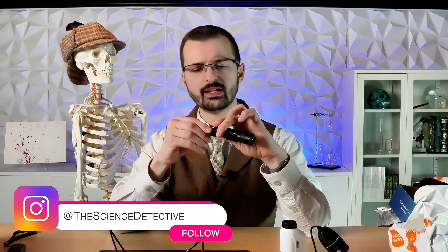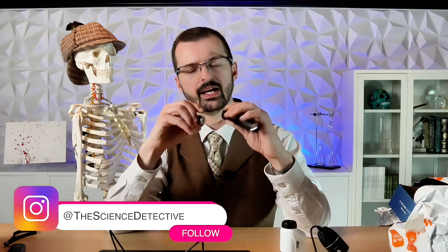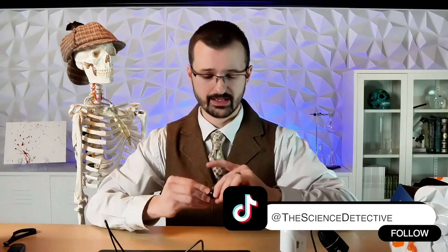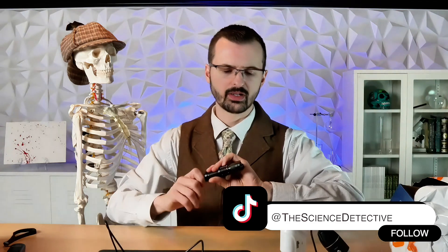I did figure out how to eventually open this UV light, but that is a battery size that I have no idea what it is — it's not a normal one. So we're going to assume that this light probably works, because you can buy these kind of cheap UV lights just about anywhere.